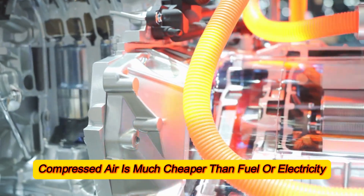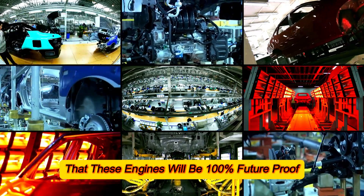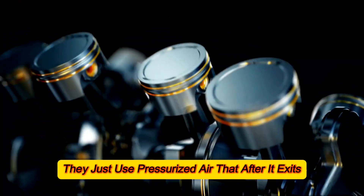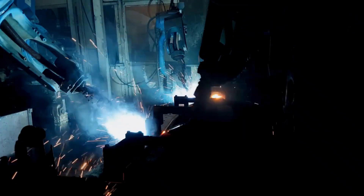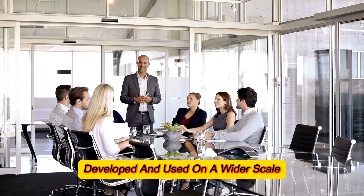The running costs of compressed air engines are simply unrivaled. Compressed air is much cheaper than fuel or electricity and much easier to acquire. Not to mention these engines will be 100% future-proof, as they don't waste anything — they just use pressurized air that, after it exits the chamber, remains structurally unchanged. However, as potent as they sound, compressed air engines do have a few drawbacks.